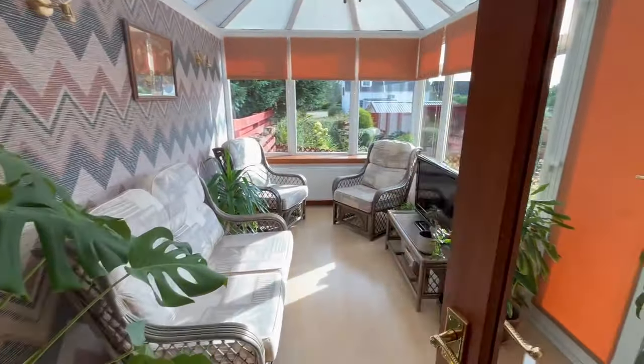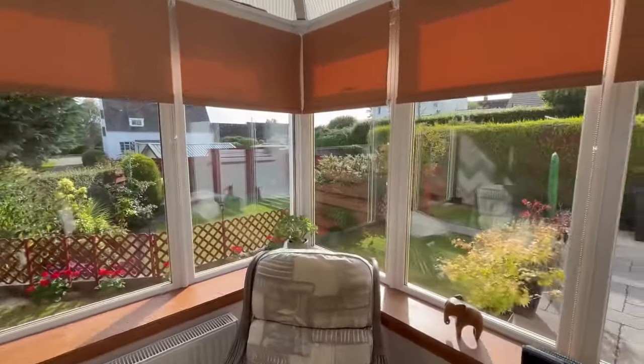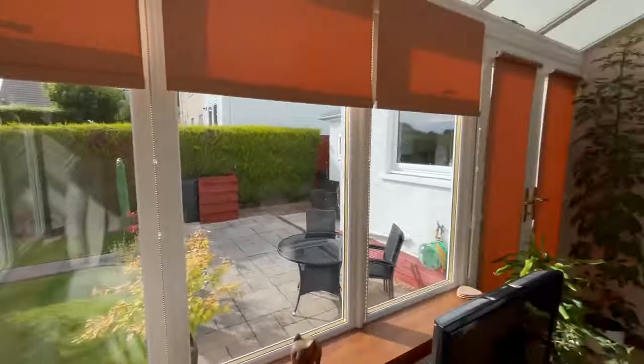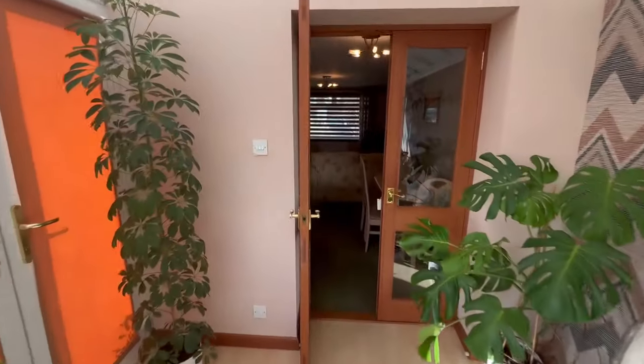And then we have doors which lead into the lovely conservatory. It's a great addition to this property — it allows you to see and take in the beautiful garden, which I'll show you when we go outside after being upstairs. Really nice addition to the property, perfect for entertaining or sitting enjoying the garden.